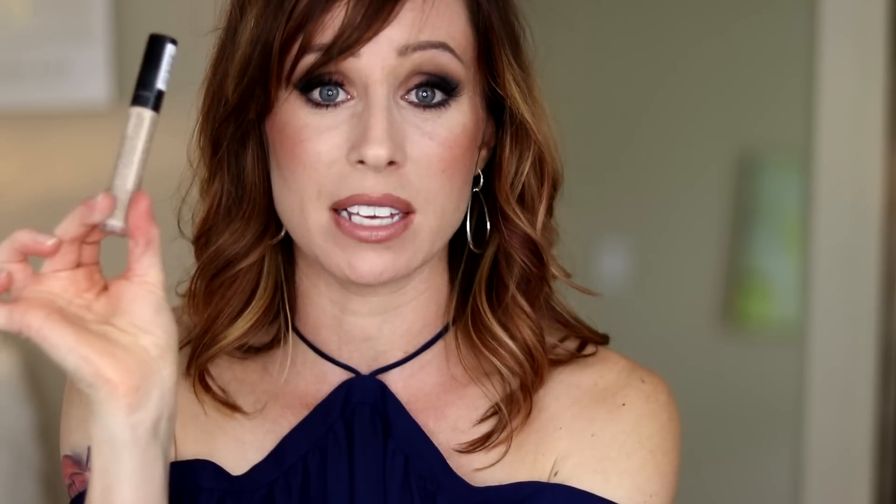I gravitate towards a fuller coverage concealer when I'm wearing a fuller coverage foundation like today. When I wear a lighter coverage foundation, I prefer a lighter coverage concealer. Having full coverage within a lightweight formula is perfect. You could also spot conceal with this — it's not as thick as a cream would be. It's formulated to wear underneath your eyes where you don't want something too thick and heavy because it will just settle into lines. This gets my definite recommendation.